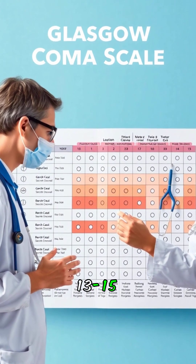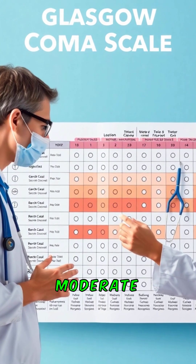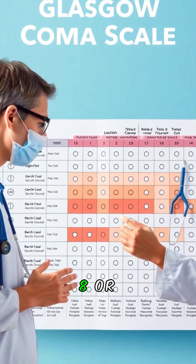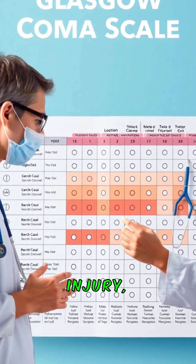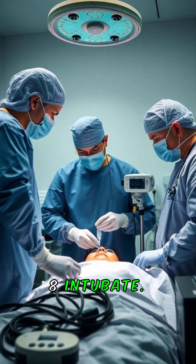Interpretation: 13 to 15 — mild or no brain injury. 9 to 12 — moderate injury. 8 or below — severe injury; think coma or intubation needs. Less than 8 — intubate.